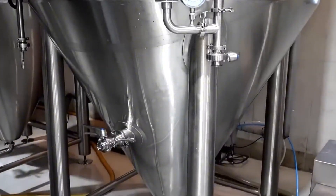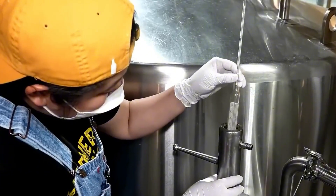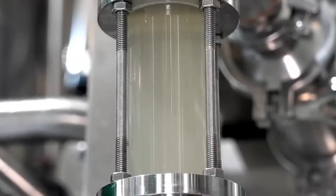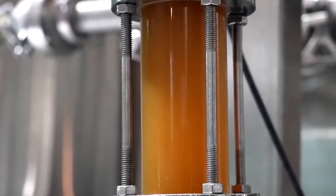Meanwhile, industrial agitators keep the mixture in constant motion so that the sugar, caffeine, taurine, and the rest of the secret formula perfectly integrate with the water and gas. The result is a golden, brilliant liquid loaded with bubbles, ready to be packaged and transformed into the Red Bull that reaches your hands.